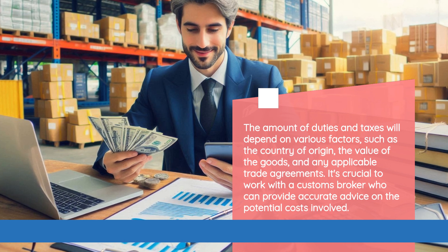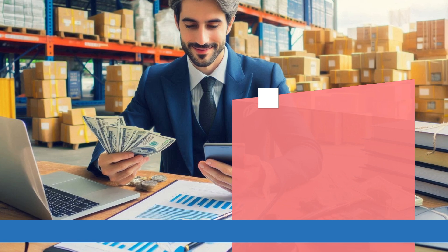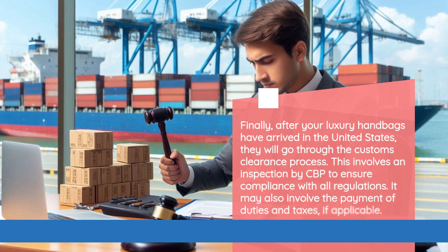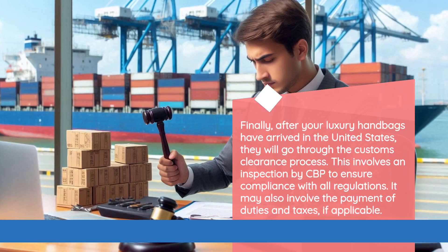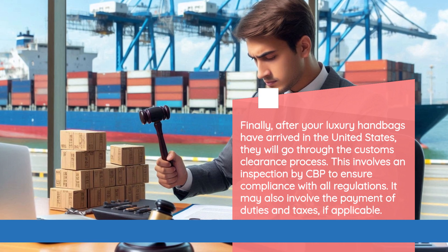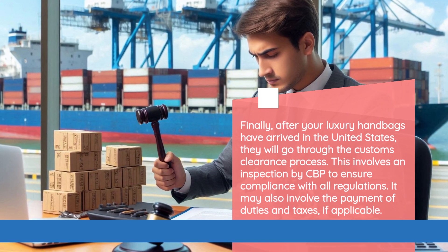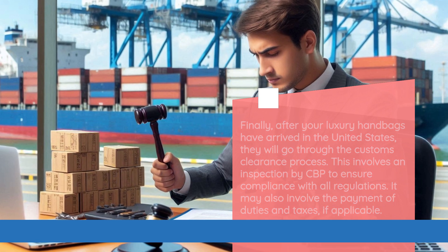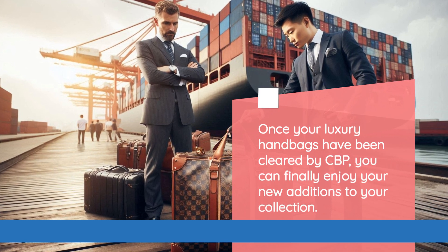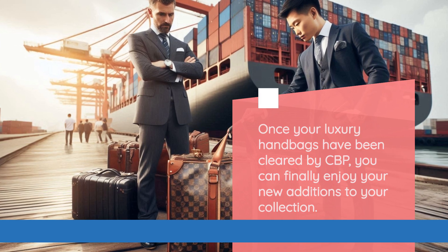It's crucial to work with a customs broker who can provide accurate advice on the potential costs involved. Finally, after your luxury handbags have arrived in the United States, they will go through the customs clearance process. This involves an inspection by CBP to ensure compliance with all regulations. It may also involve the payment of duties and taxes, if applicable. Once your luxury handbags have been cleared by CBP, you can finally enjoy your new additions to your collection.